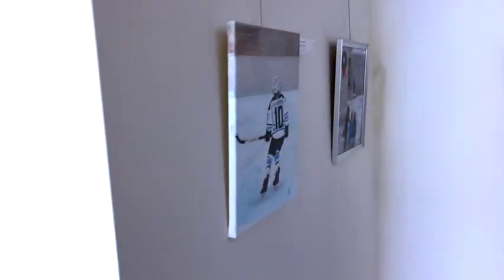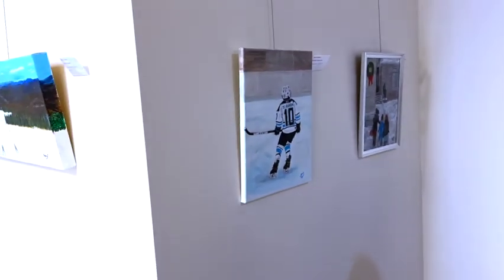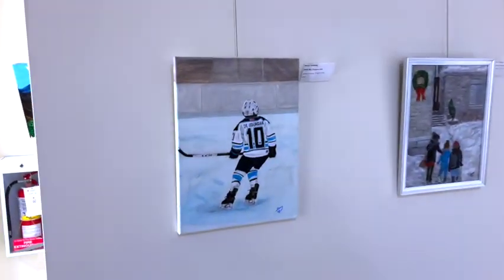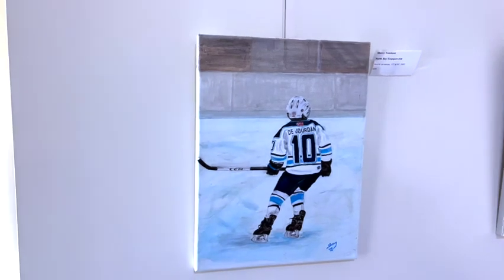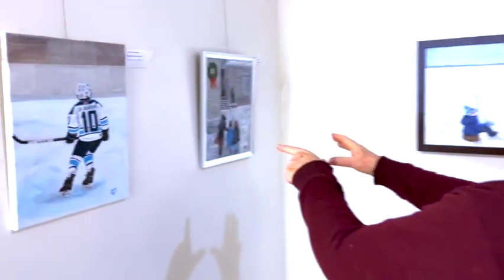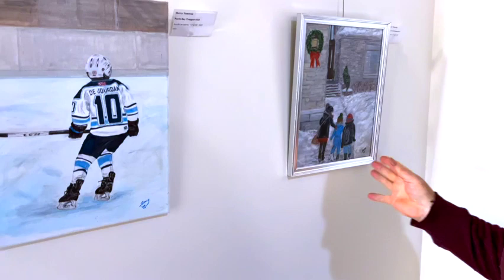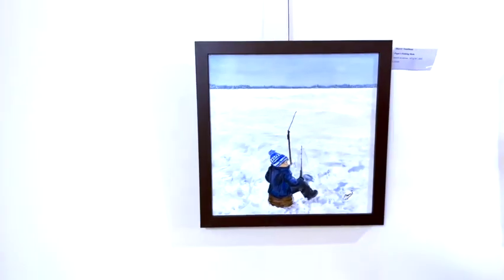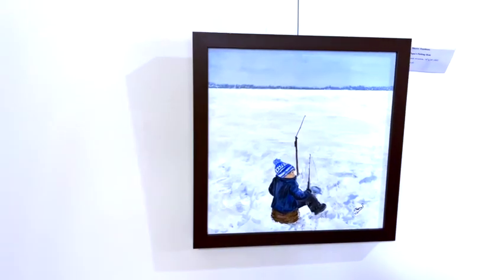Now we come to the hockey side of it. North Bay Traverse number 10 — that young boy plays with my grandson on the Trappers double-A team, and his mother commissioned me to paint that for them. As we go around we'll see other kids. These ones are Sleepover at Grandma's House — that is my grandchildren coming to my house, so it's a personal painting.